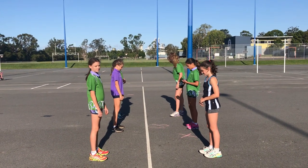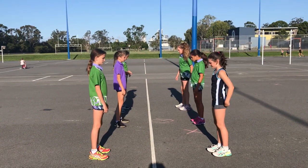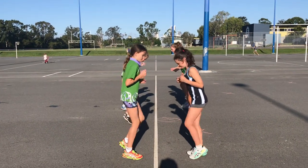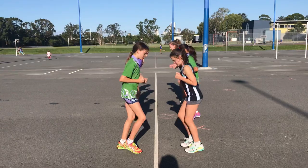We're going to play a game of cats and mice. Girls, line up opposite a partner on the line, nice and close, and do their little fast feet. If I call cats, the mice will chase them. If I call mice, the cats will chase them. You've got to try and tag the other person. It's reaction.